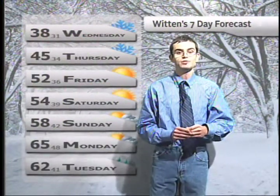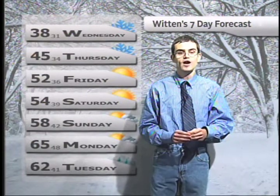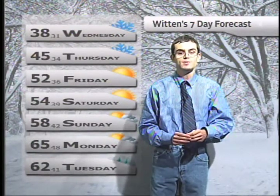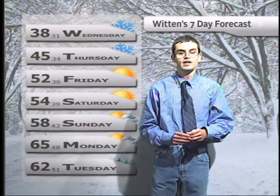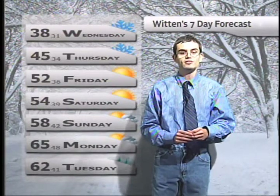Now we'll take a look at your seven-day forecast. Today, expect rain changing over to snow with a high of 38 and a low of 31. Thursday, expect flurries in the morning with a high of 45 and a low of 34. Friday will be mostly sunny with a high of 52 and a low of 36. Saturday will also be mostly sunny with a high of 54 and a low of 39. Sunday, expect increasing clouds with a high of 58 and a low of 42. Monday will be mostly cloudy with a high of 65 and a low of 48. And Tuesday, expect showers with another cold front, with a high of 62 and a low of 41.